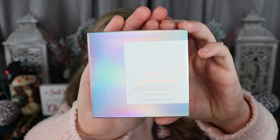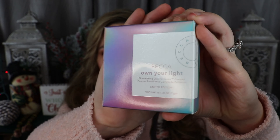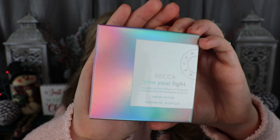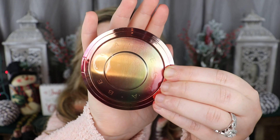Really excited to open this up and show you guys real-time use today. This is the outside packaging — I love how iridescent it is, with the rainbow effects. Absolutely beautiful. It's shimmery, it's iridescent, it's rainbow-y. I love it, you guys.